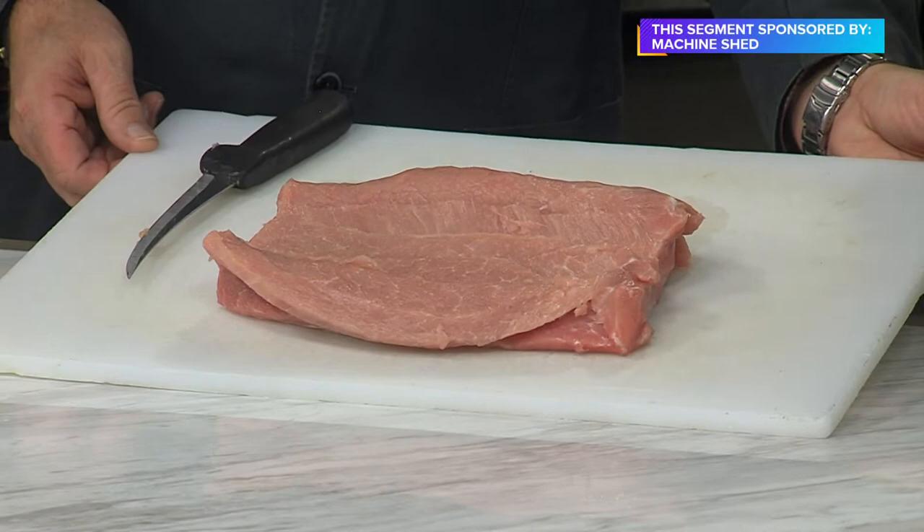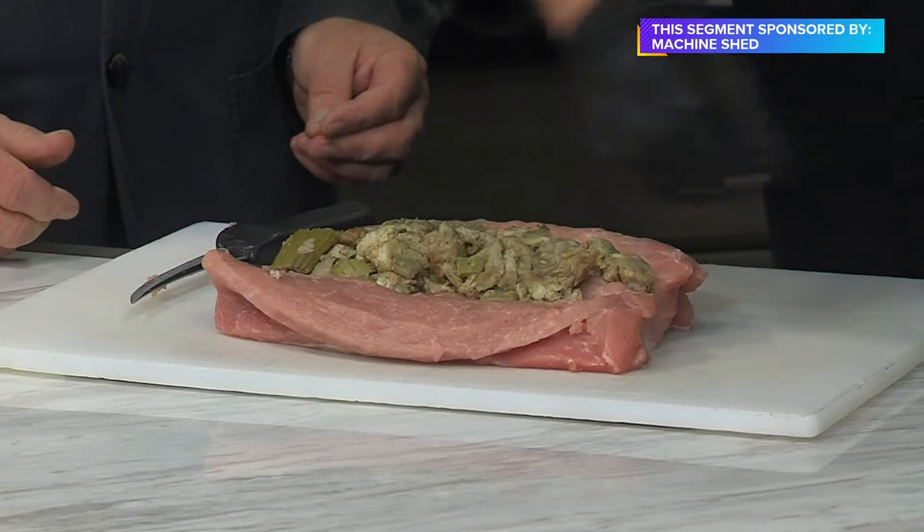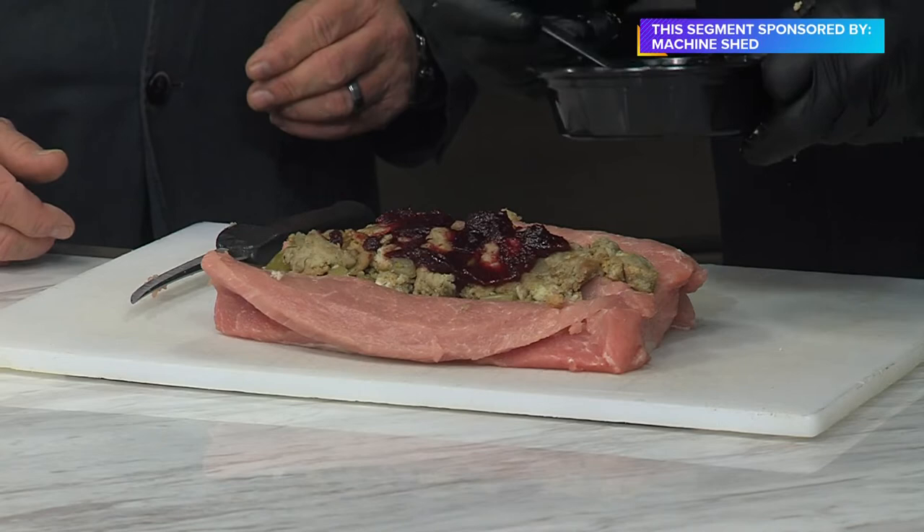You opened it up really wide. Then take some of the stuffing — this is Lou's mom's stuffing. Just a basic stuffing. This is our sage stuffing, which is a basic sage, celery, and onion — real basic stuffing. And then, my little twist: I am putting just a little bit of cranberries.